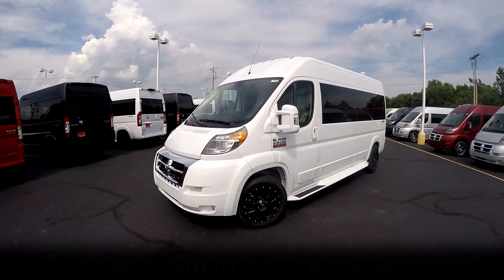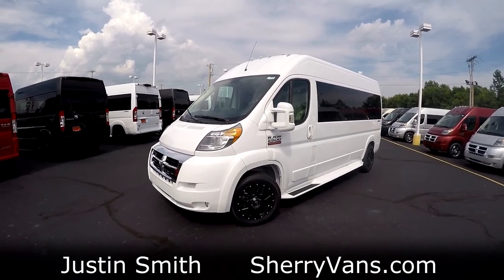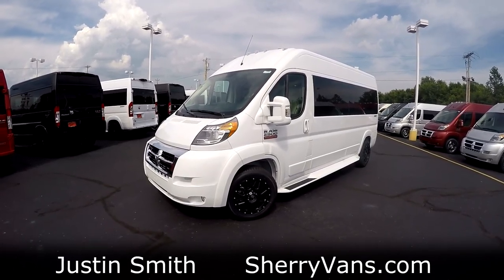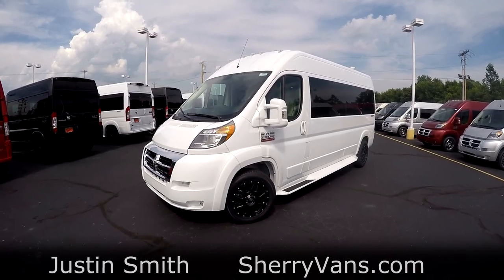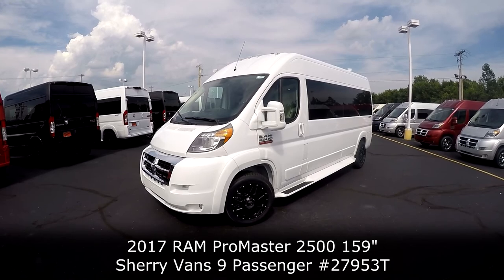Good afternoon and welcome back to Paul Sherry Conversion Vans. My name is Justin Smith and today I'm going to do a video on another new arrival here at the dealership. What we have in front of us is the all-new 2017 Sherry Ram Promaster Conversion Van.